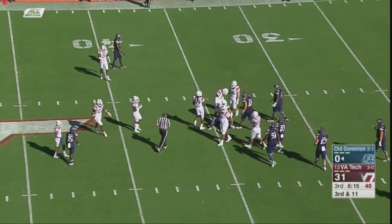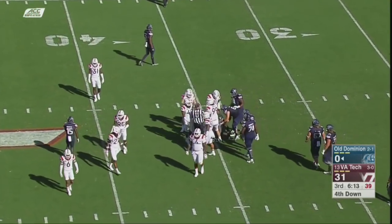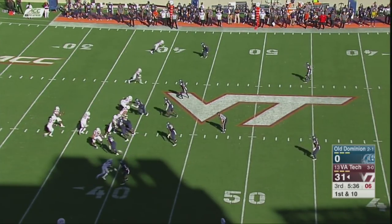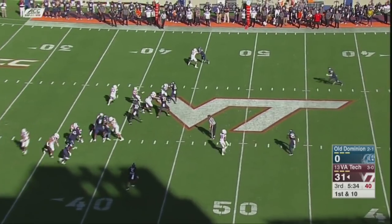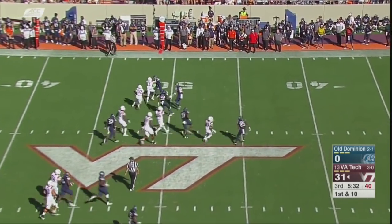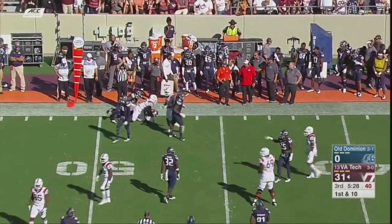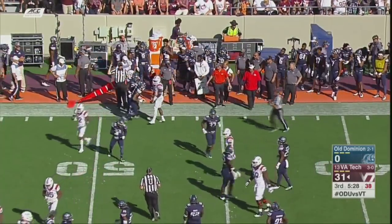He's going to be brought down after a gain of a yard, and Old Dominion's going to have to kick the ball away. Five minutes to go here in the third quarter, and Peoples continues to play well. That's a gain of 12 and a first down at the Old Dominion 49.